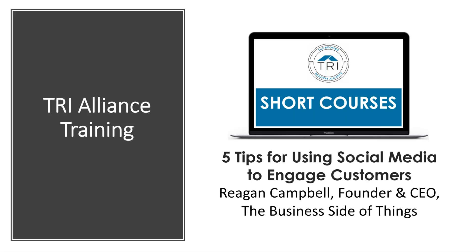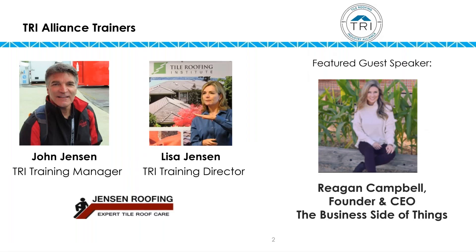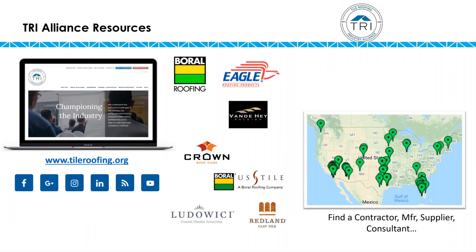My name is John Jensen. I'm a roofing contractor in Seattle, Washington, but I also manage the training program for the Tile Roofing Industry Alliance. Lisa will be monitoring today so that you'll be able to ask questions through the question feature, and toward the end of the broadcast we will open it up to audio questions. Regan will be taking over shortly, but I want to tell you a little bit about the Tile Roofing Industry Alliance.